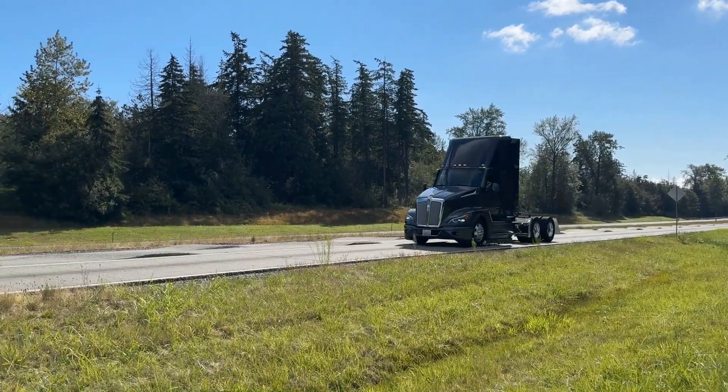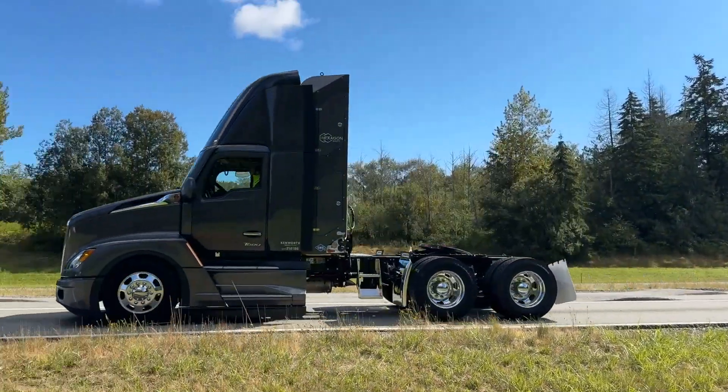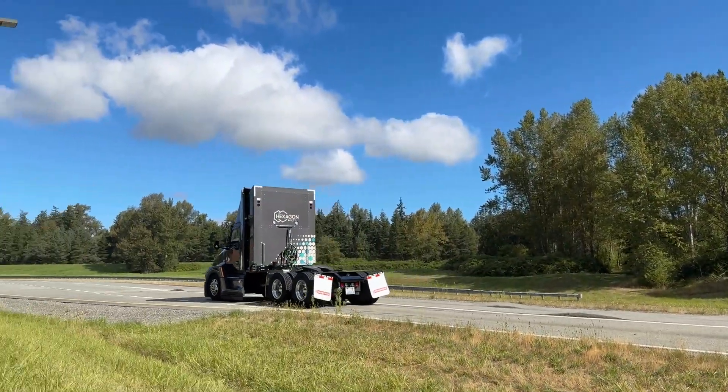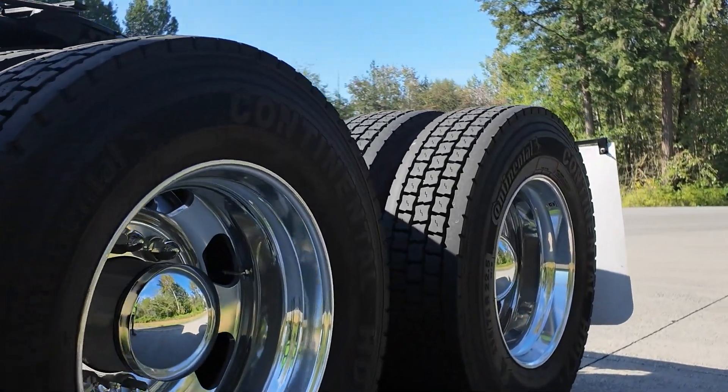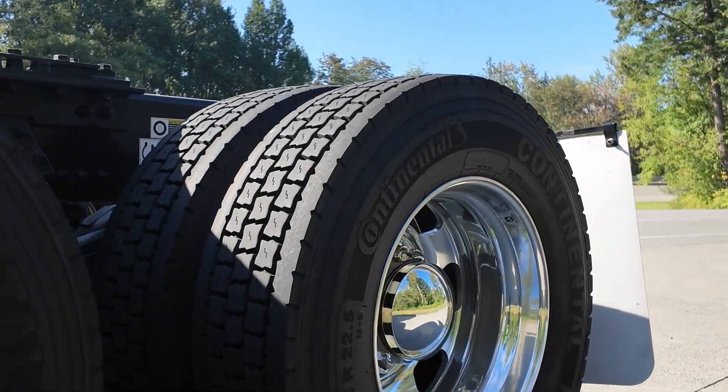A tire that is under-inflated by just 10 psi can negatively impact fuel economy by up to 1%, and a properly inflated tire will wear evenly and last longer, benefiting your bottom line.